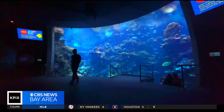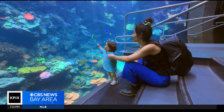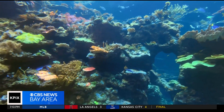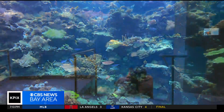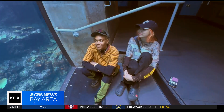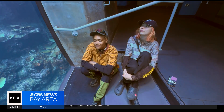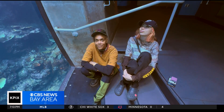Inside the Steinhardt Aquarium at the California Academy of Sciences, feast your eyes on the deepest display of living coral in the world. Nikki Tyson and her partner Karlyn are enchanted. 'I love it. We've just been sitting here just appreciating the beauty of it, just in silence for the last few minutes.'